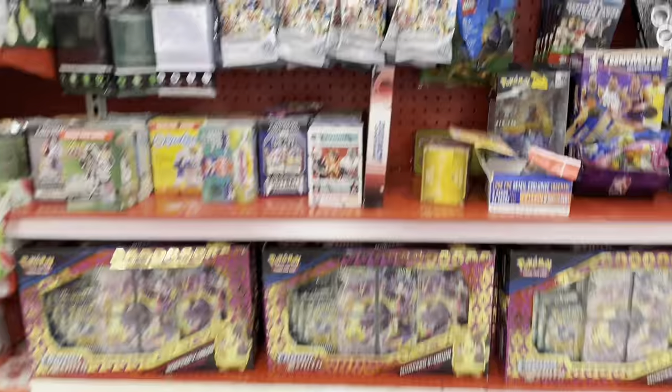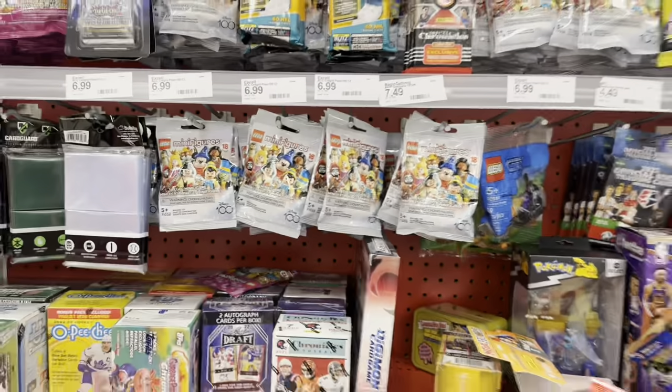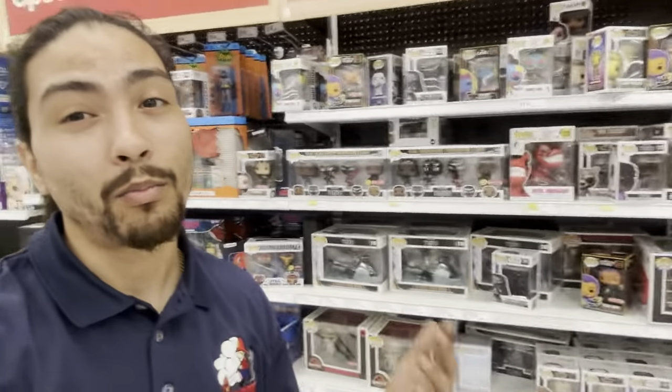We got some two-packs and that's pretty much it. Let's check what they got in the back. We're in the back by the collectibles and this is pretty much all they have here - Pops as always, but I'm not much of a Pop collector. No cards back here; they only had those collectible boxes in the front. Let's go back to the shop and open up some packs.